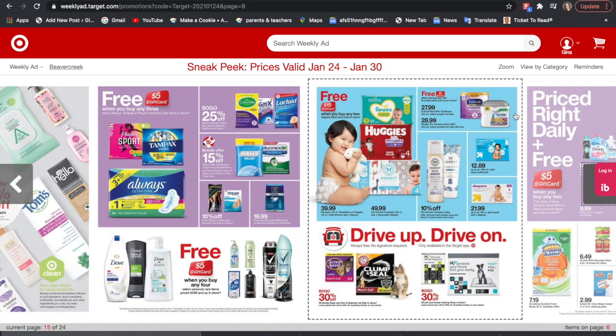Moving on to the baby items — when you buy two of any of the boxed diapers shown, which includes Pampers, Huggies, and Honest Company, you get a $15 Target gift card. You can pair manufacturer coupons, your Target Circle coupons, and combine Ibotta offers with this, so it makes the diaper deals even better.